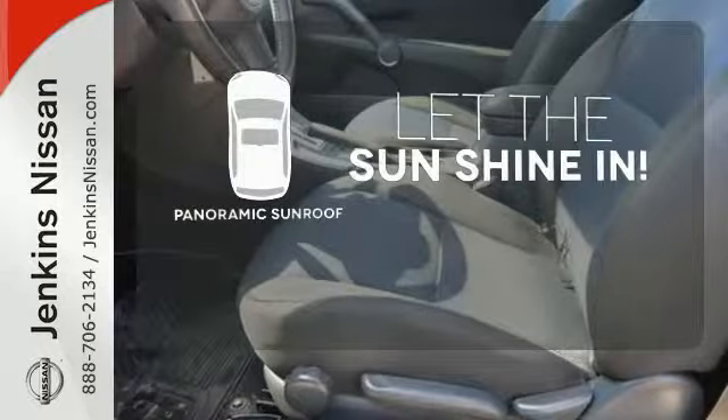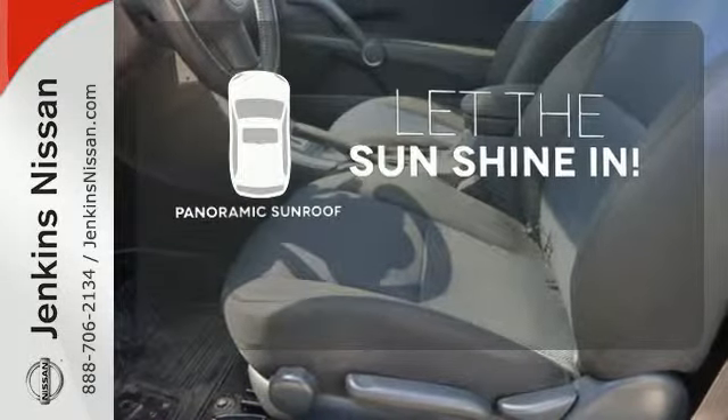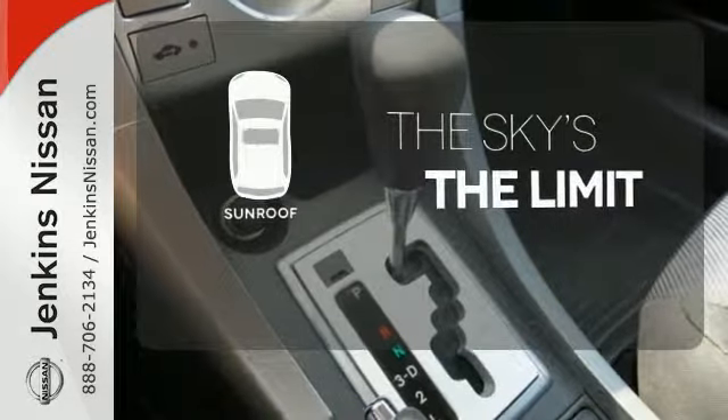Opening up to the world is a little easier with the panoramic sunroof. Get your daily vitamin D by opening up the sunroof.